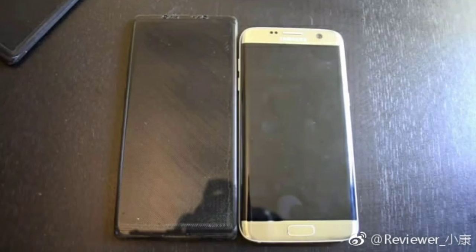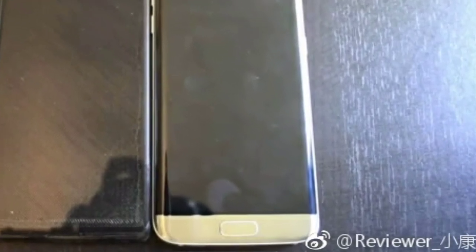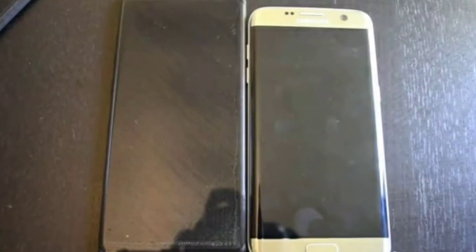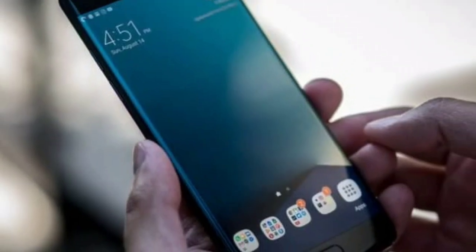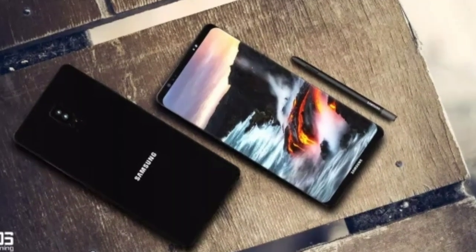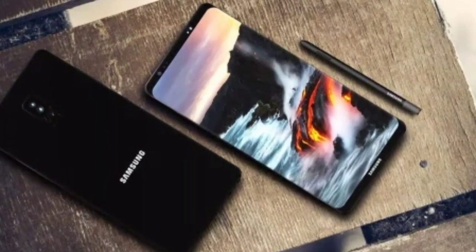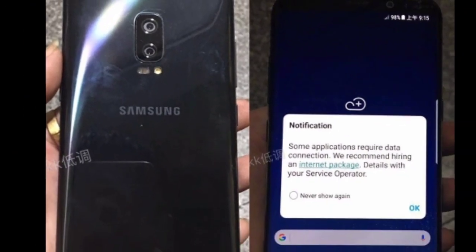Some mockups are also making the rounds of the tech sphere, confirming the dual camera setup and front-bound fingerprint scanner. However, there is no confirmed news about the battery capacity, but judging by the one on S8 Plus which is 3500 mAh, we can expect at least the same or even more than that on Note 8. Samsung is definitely not going to take any chances with the battery of Note 8 since the, you know, explosions of Note 7. So whatever they do with the battery, we can only hope that it's safe to use and at the same time provides the best possible experience on the new phone.